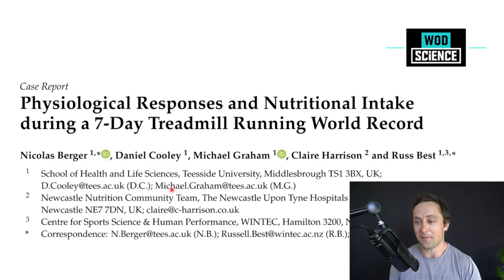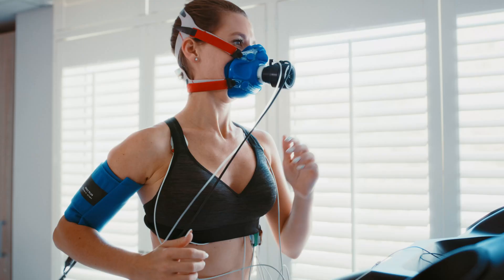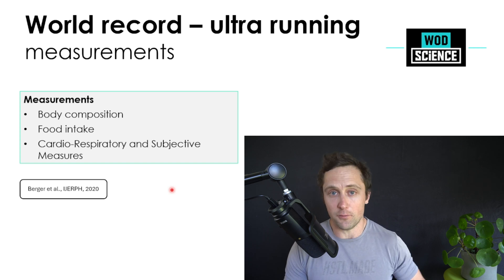I stumbled upon some very interesting case reports. For example, this study looked at the physiological responses and nutritional intake during a seven-day treadmill running world record. It was a 47-year-old ultra endurance athlete who ran continuously for seven days in three-hour blocks followed by 30-minute breaks, sleeping four hours a day from 1 to 5 a.m. In total she completed 833 kilometers — a truly unbelievable case study. Because this was done in the lab, they could measure her nutritional intake very meticulously, as well as oxygen consumed, CO2 expelled, and cardiorespiratory and subjective measures throughout the race.